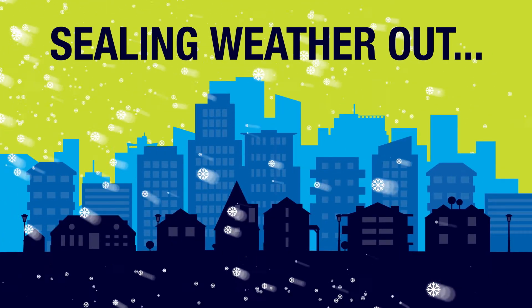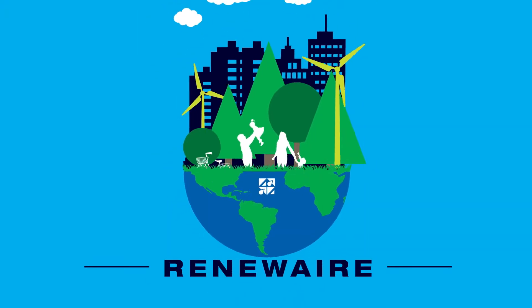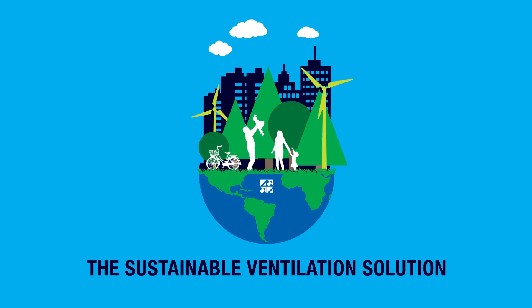Because as new buildings get tighter to seal weather out, they seal in contaminants requiring ventilation. And RenewAir's energy recovery ventilation and dedicated outdoor air systems are the sustainable ventilation solution.